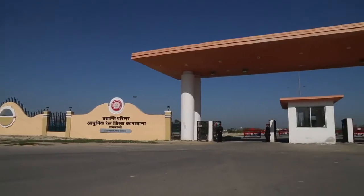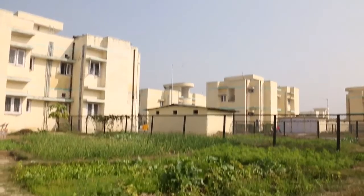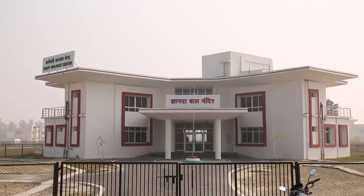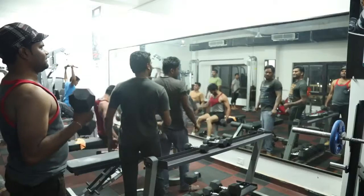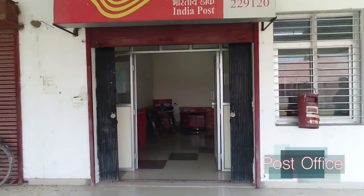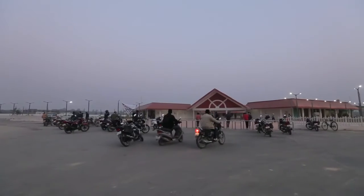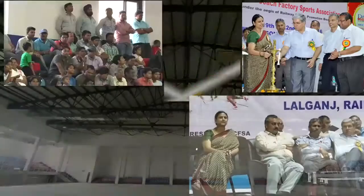The factory and township are designed keeping the comfort and well-being of the workforce in mind, as a content workforce is more productive and committed. The factory township has a school, a hospital, a club, and various recreational facilities, encouraging employees to enjoy their leisure time fully and return to work refreshed. Various sports and cultural activities promote communal and social harmony.